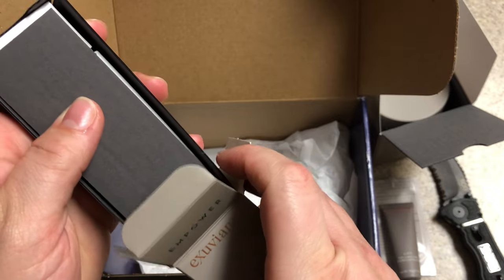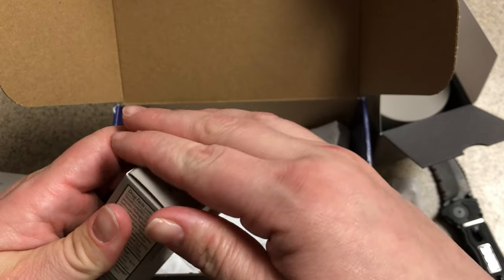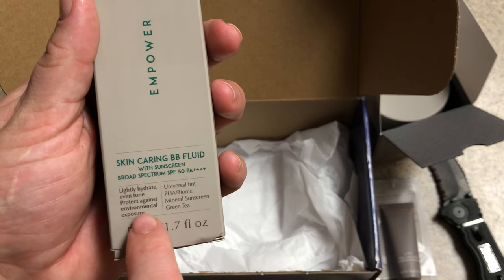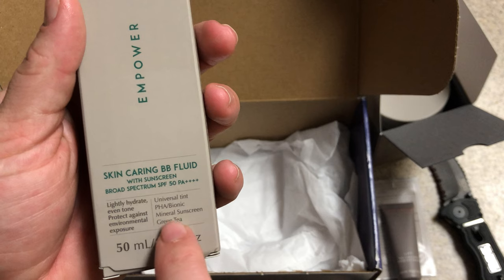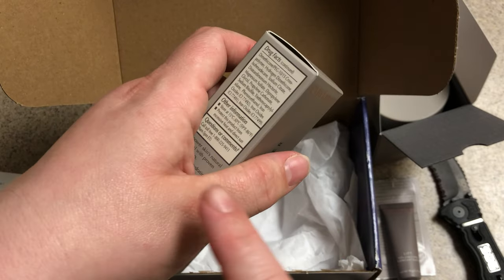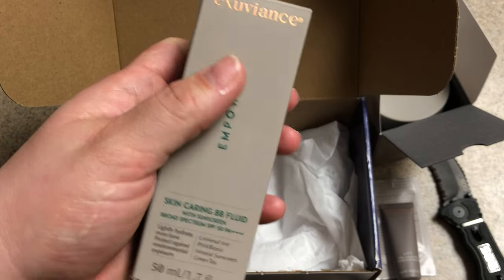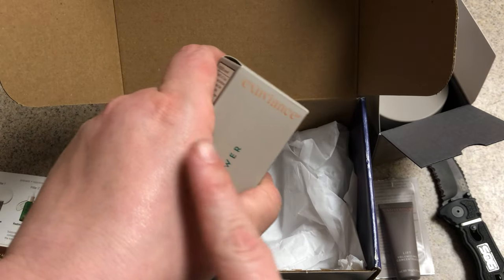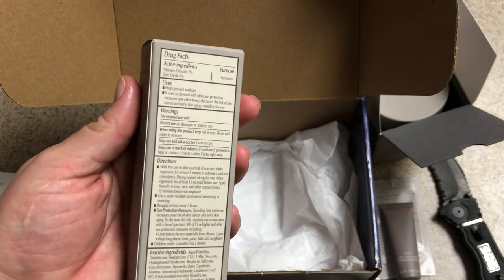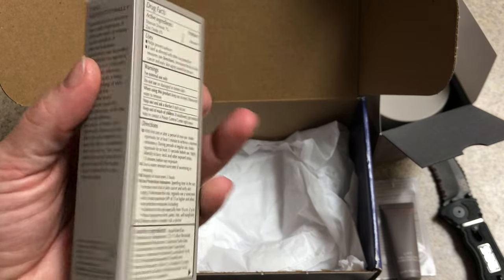I appreciate the fact that it's not overpowering — it's not like, hey, I'm wearing sunscreen, you can smell me from around the corner. It is evident there's sunscreen in there but it's not overpowering, which I really like. Lightly hydrate, even tone, protect against environmental exposure. This is wonderful. It's a mineral sunscreen — nice universal tint. Maybe those swatch questions in the surveys just didn't apply to this product. There are so many different brands. This is phenomenal. Titanium dioxide 7%, zinc oxide 6%.